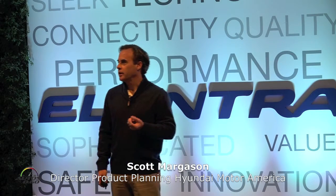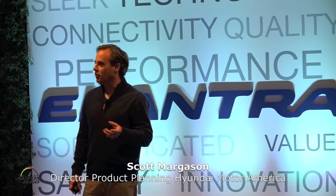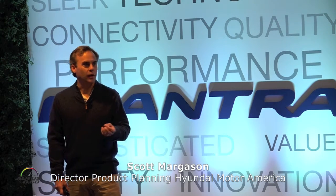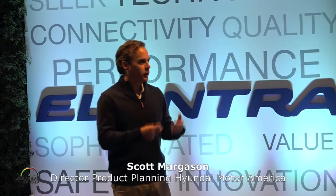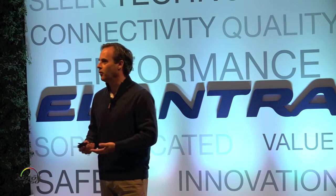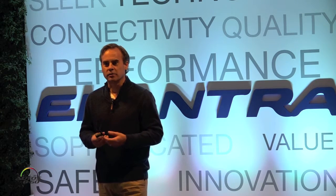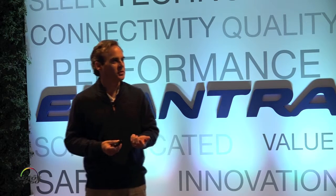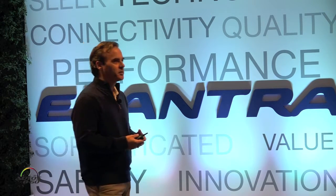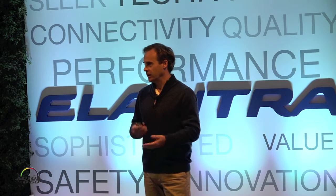I wanted to start off this morning talking about our development objectives. The previous generation Elantra was a very strong product — we were very successful with it. So where did we want to take Elantra? There were three key objectives: first was design — we wanted to continue to evolve the design; second was to increase efficiency; and third was to improve vehicle dynamics.